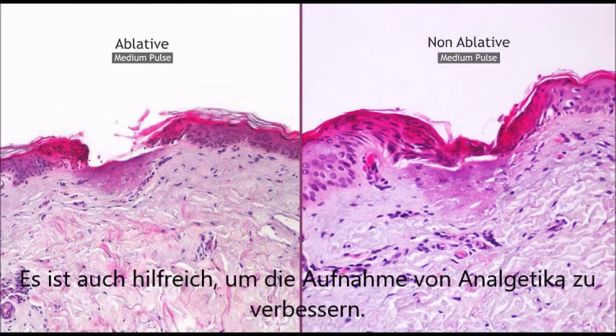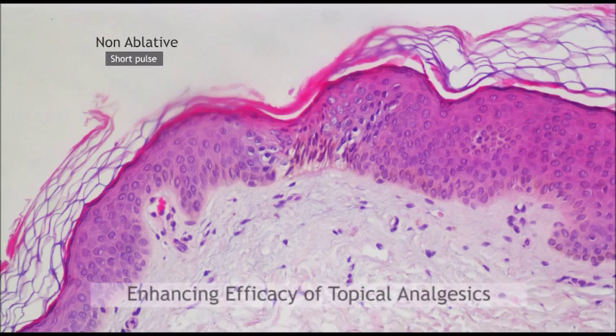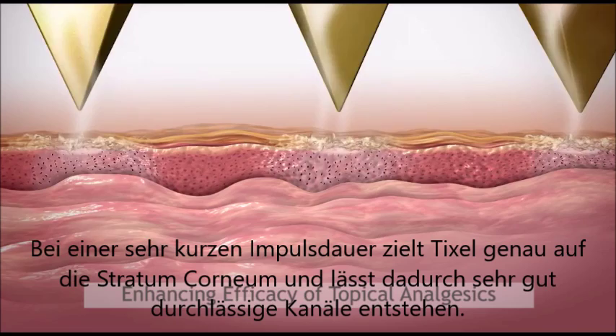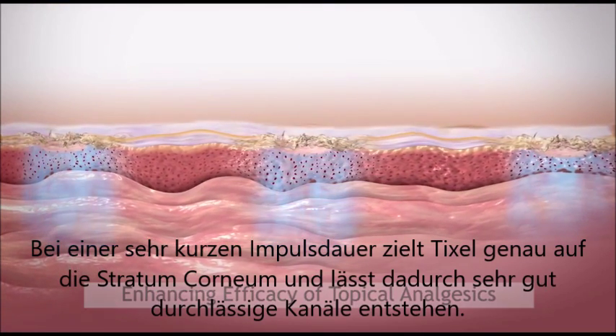It is also useful for enhancing absorption of topical analgesics. By applying very brief pulses, TickCell selectively targets the stratum corneum, creating highly permeable channels.